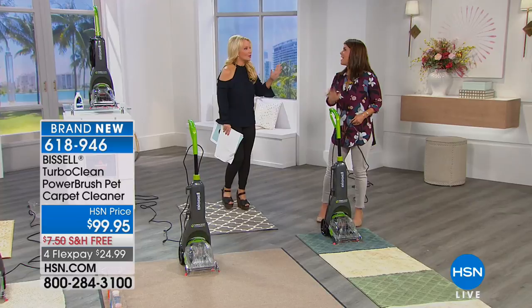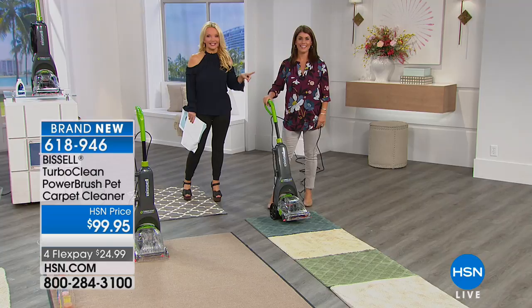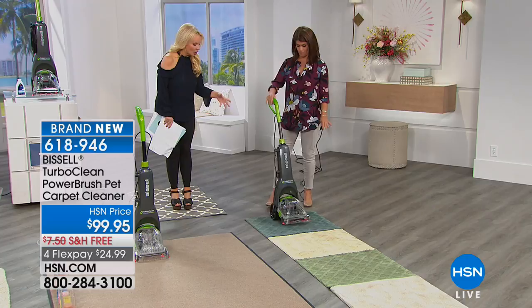A lot of us think about carpet cleaners and how much it costs to rent — and we don't know where the ones we're renting have been. This is an opportunity for less than the price it would cost to have a professional clean even one area in your home — you can own a carpet cleaner. You're going to get the same power, but this is lightweight — under 12 pounds.